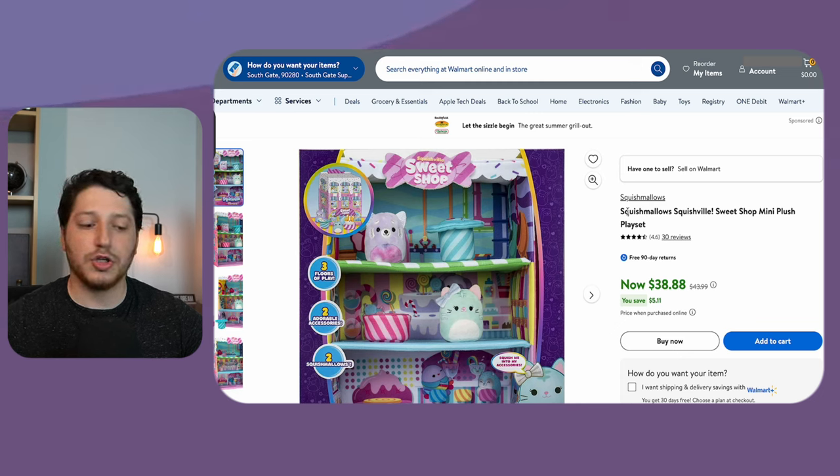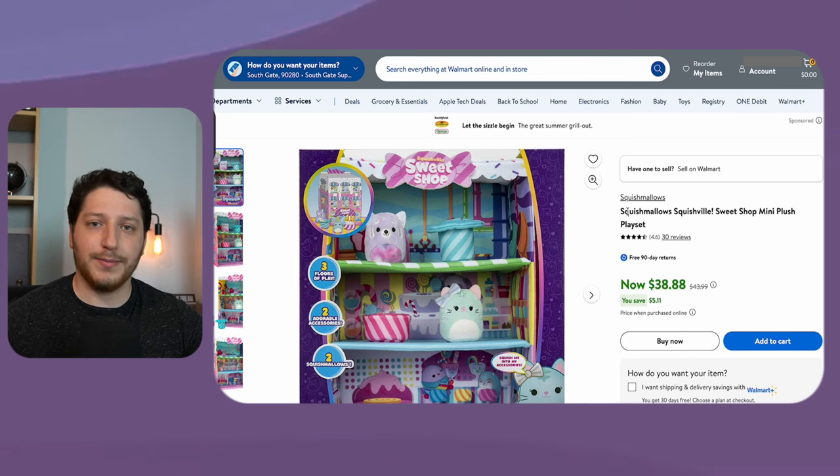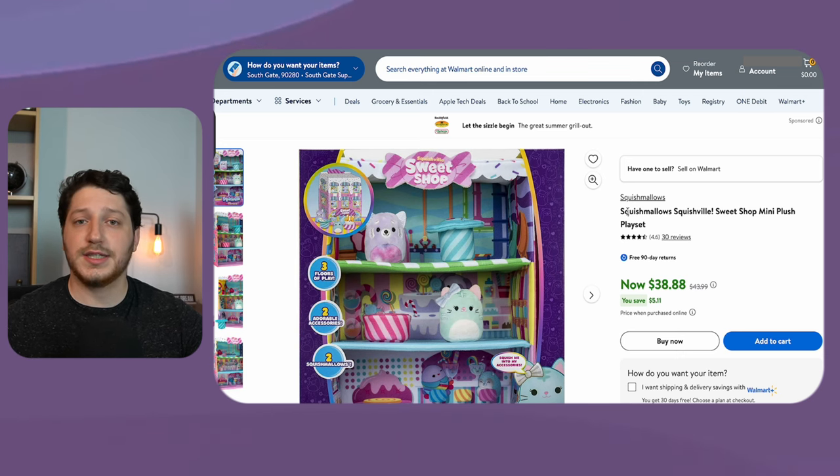If a listing is selling 100 times per month and there are five sellers, if I add myself I'm going to be the sixth seller. So I might only want to get 10 to 15 units for a 30-day time span in order to be competitive and not have too many units sitting where I can't sell them.